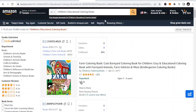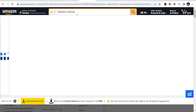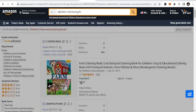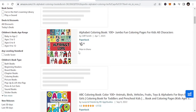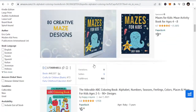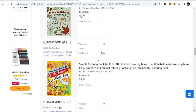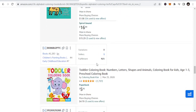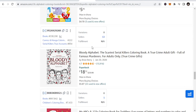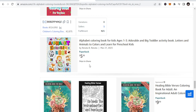Let me show you an example of alphabet coloring books. These are A, B, C books — coloring books that you can publish under this niche. You can do alphabets, you can do names of cities, names of animals, toddler coloring books. All these fall under the children's educational coloring niche. I'm trying to open it up for you to get a broader picture.